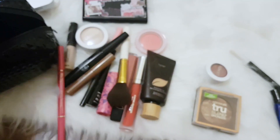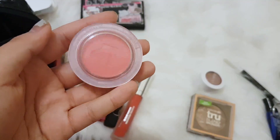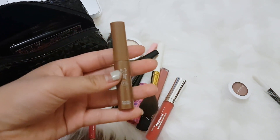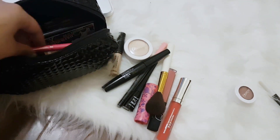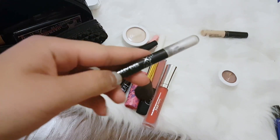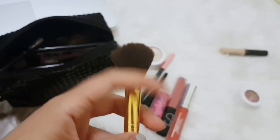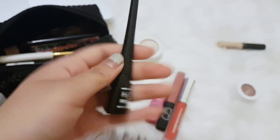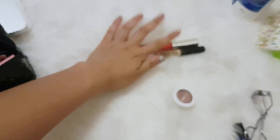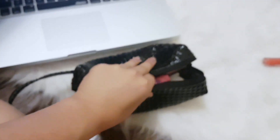I'm gonna bring my beauty blender, foundation, blush, bronzer, eyeshadow, brow gel, brow pencil, definitely concealer, a brightener, mascara, a brush, pencil liner, waterproof eyeliner, definitely highlighter, a buttery lipstick, lip gloss, another lip plumping gloss, and also an eyelash curler. That's everything going in my makeup bag.